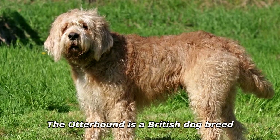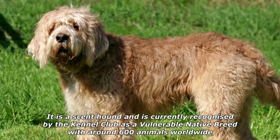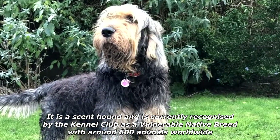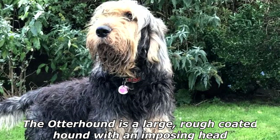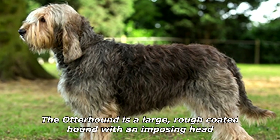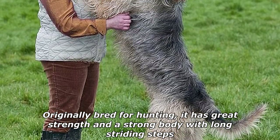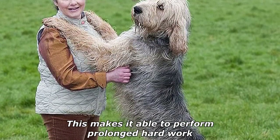The otterhound is a British dog breed. It is a scent hound and is currently recognized by the Kennel Club as a vulnerable native breed, with around 600 animals worldwide. The otterhound is a large, rough-coated hound with an imposing head, originally bred for hunting.